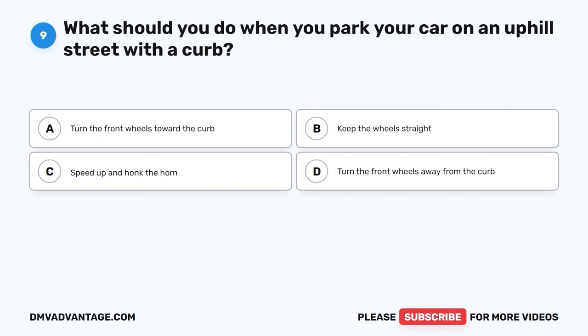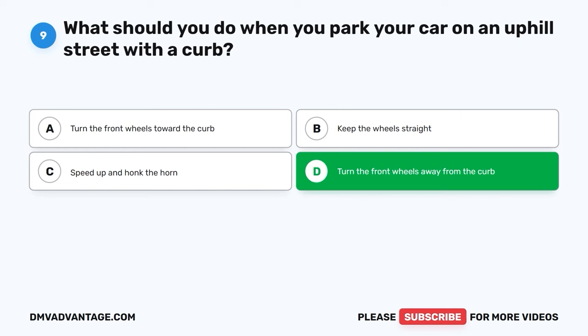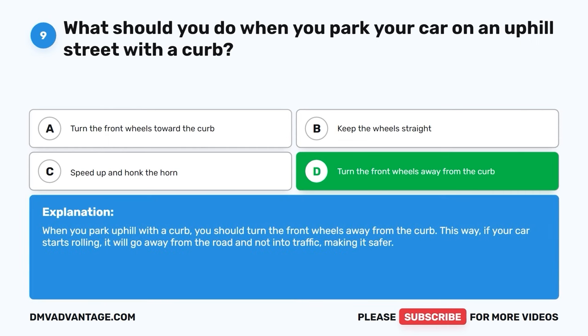Question 9: What should you do when you park your car on an uphill street with a curb? A. Turn the front wheels toward the curb. B. Keep the wheels straight. C. Speed up and honk the horn. D. Turn the front wheels away from the curb. The correct answer is D, turn the front wheels away from the curb. When you park uphill with a curb, you should turn the front wheels away from the curb. This way, if your car starts rolling, it will go away from the road and not into traffic, making it safer.